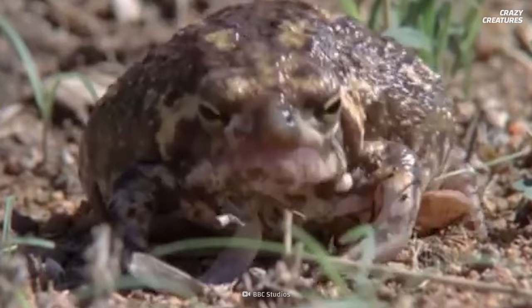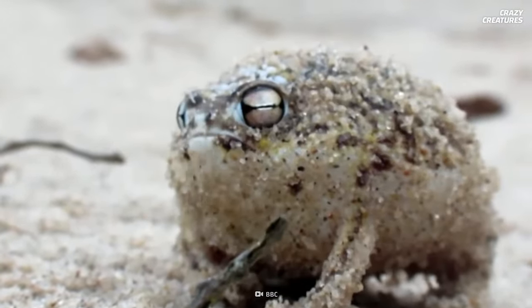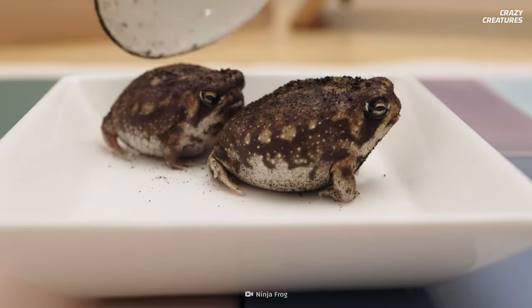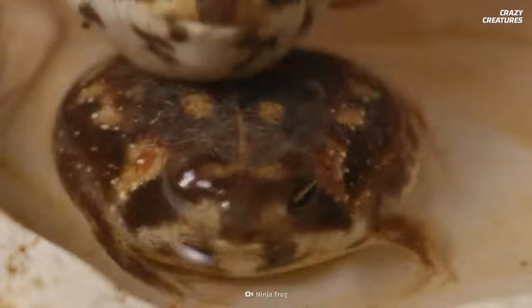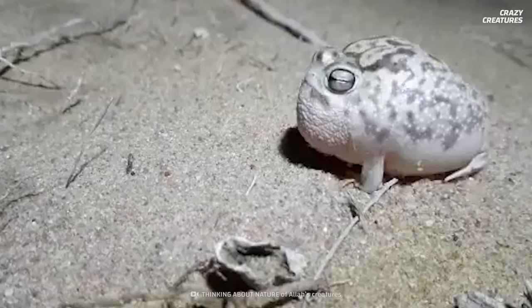So why do they make these sounds? Usually it's because they're afraid, and it helps them ward off potential predators or other animals that get too close. Another good reason why these guys like to squeak is their size — they're teensy tiny, only growing to about five or six centimeters. The males are smaller than the females, but they both look like puffballs.